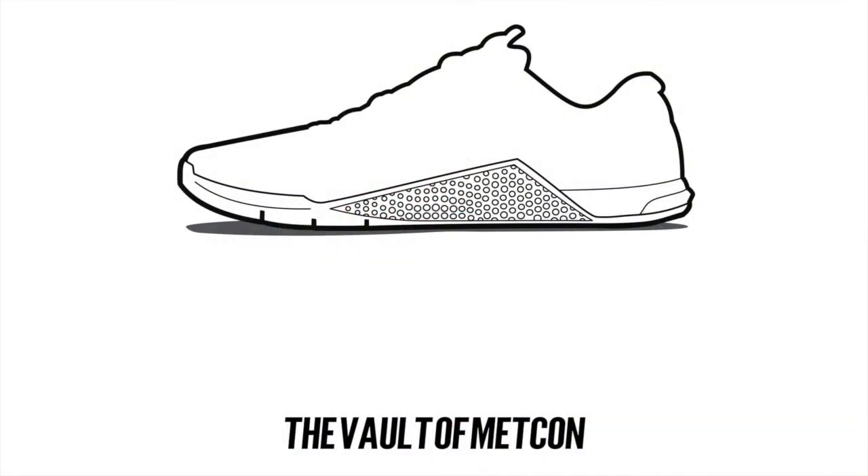These are my favourite colourways of each individual model, starting from one all the way up to the seven. We're going to begin with number one, the Metcon one. This is my favourite one. It's a total orange European exclusive — I'm not actually sure which specific orange it is, I've not looked into it properly.